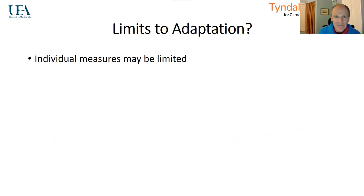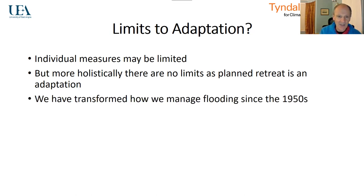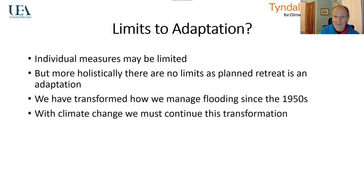Thinking about limits to adaptation: individual measures may be limited, but when we think more holistically, there are no limits to adaptation to flooding, as planned retreat is an option. As long as we recognise that and think far ahead — recognising those places where retreat is an adaptation — then we have the measures that we need. The use of them is a challenge, but we have certainly transformed how we manage flooding since the 1950s. With climate change, we must continue this transformation, and hopefully I've identified a few of the issues that might well be focused on. Thank you very much.